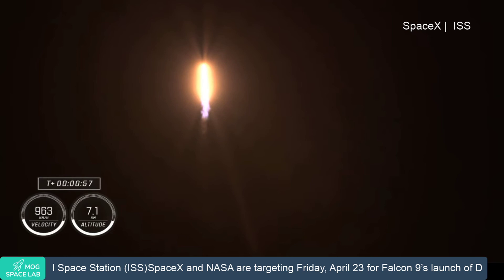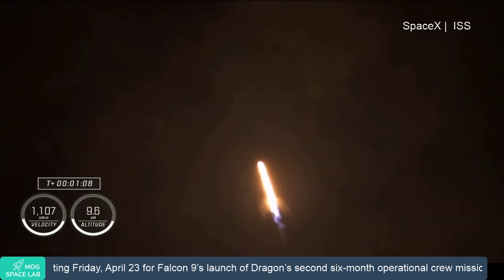Supersonic. Throttling down helps us pass through this period, which should be coming here shortly. Max Q. There's our call out that we have just passed through max Q. Stage 1 throttle up. Copy, one Bravo.